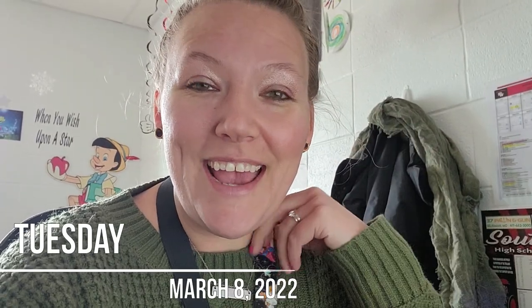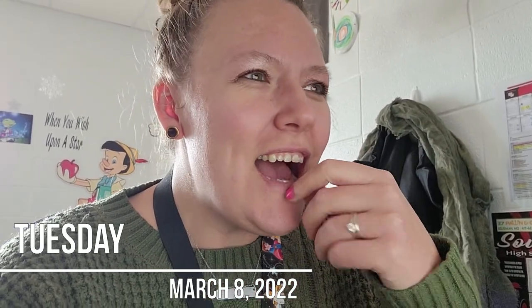Hey guys, happy Tuesday. I don't even know the last time I have vlogged in my classroom - it's been a while. It has been very heavy Airbnb content. But I am still working and doing all those things too. I haven't hardly vlogged at all this weekend. I really wanted to vlog yesterday because I filmed Aiden's ballgame.